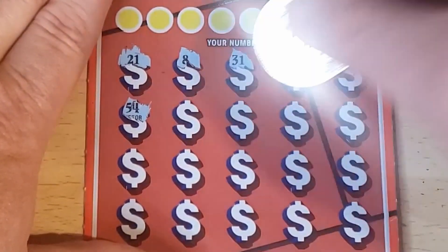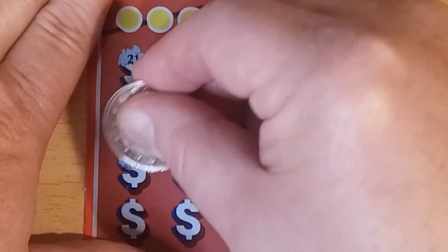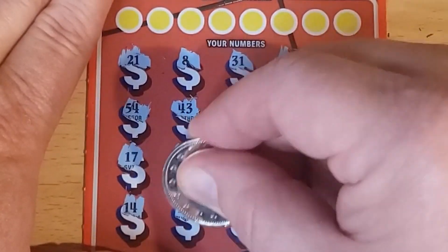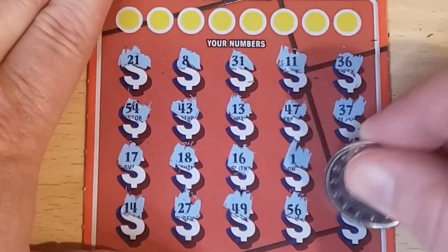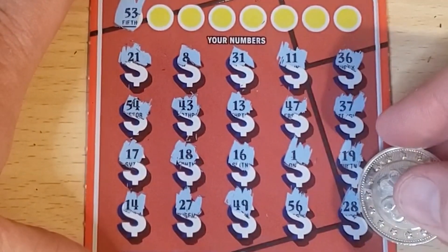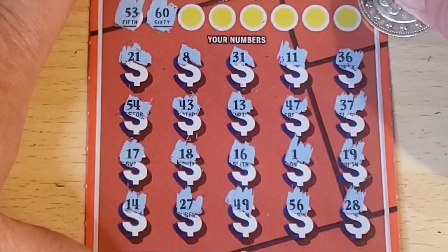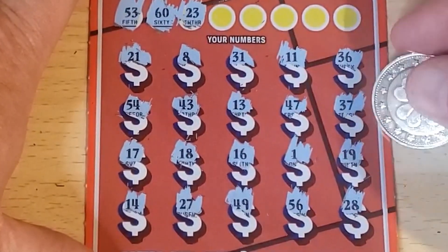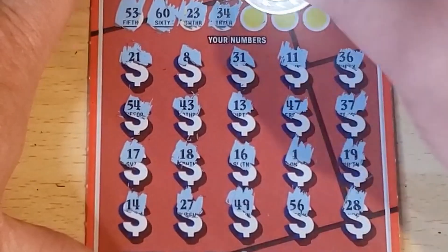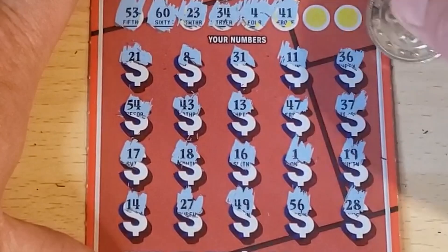Ticket 20 numbers: 21, 8, 31, 11, 36, 54, 43, 13, 47, 37, 17, 18, 16, 1, 19, 14, 27, 49, 56, and 28. No multiplier. Let's see — 53, we have 56, 54, one off — 60. 53, 23 — don't see it — 34, no — we got the reverse 43, 4, we have 8, 1, 41, 47.